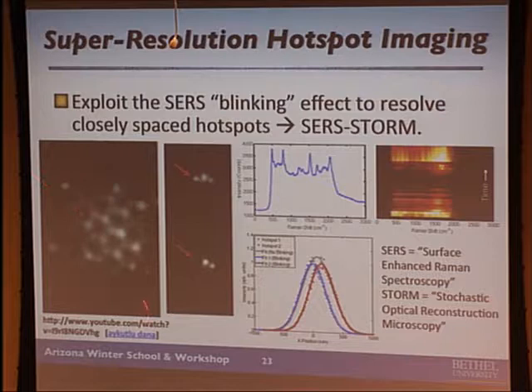We do a few things to make those hot spots uniform and move them around. Each blink also gives you a full spectrum because it's surface-enhanced Raman spectroscopy. If you capture the blinks you can form an image; if you capture the spectrum you can form a chemical map of your surface in a super-resolved way. This is called SERS-STORM — surface-enhanced Raman spectroscopy where STORM stands for stochastic optical reconstruction microscopy, referring to this kind of random blinking, in contrast to fluorescence STORM where you turn things on and off using other laser beams.